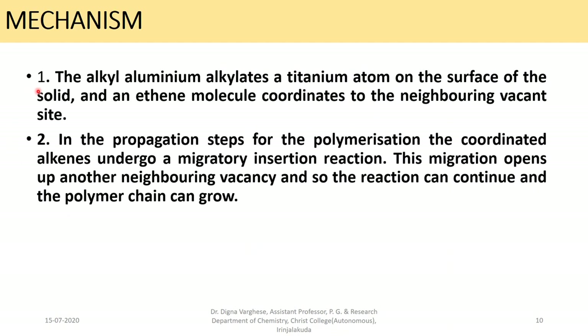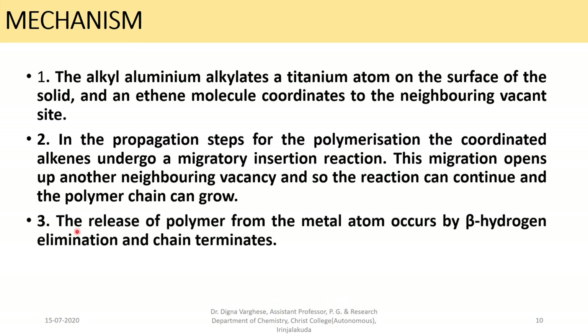Recapping the mechanism: the alkylaluminum alkylates a titanium atom on the surface of the solid, and an ethene molecule coordinates to the neighboring vacant site. In the propagation steps, the coordinated alkene undergoes a migratory insertion reaction which opens up another neighboring vacancy so the polymer chain can grow. The release of the polymer from the metal atom occurs by beta-hydrogen elimination, and then the chain terminates.